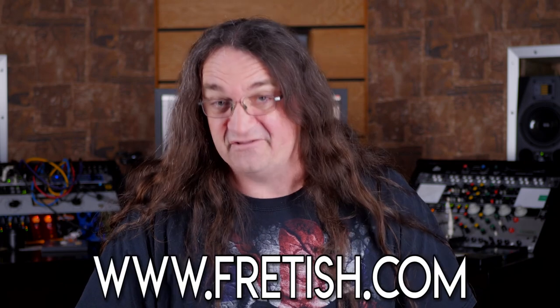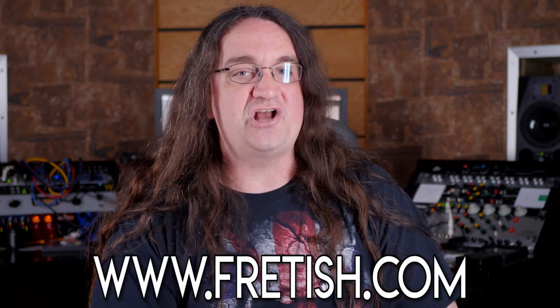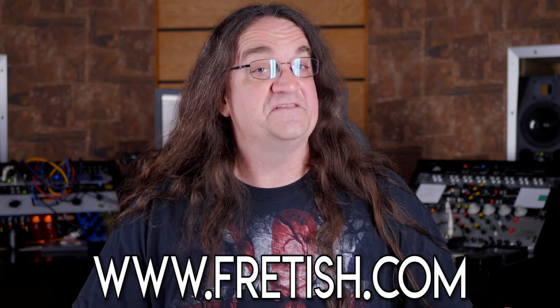The whole community is based on respect and honesty, so if you're cool with those principles, Frettish is definitely for you. For more information, check out frettish.com, and I'd like to thank them for making this video possible.